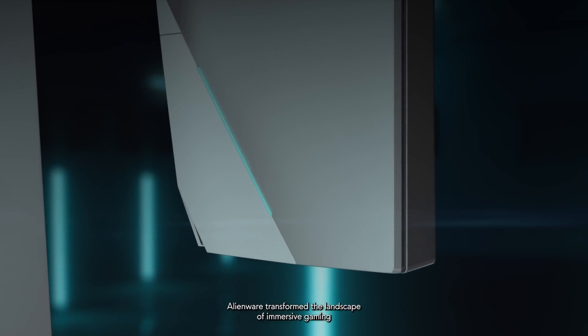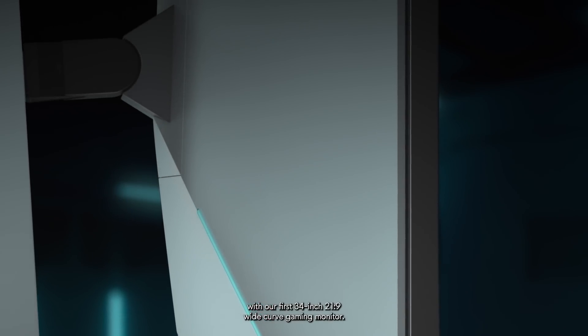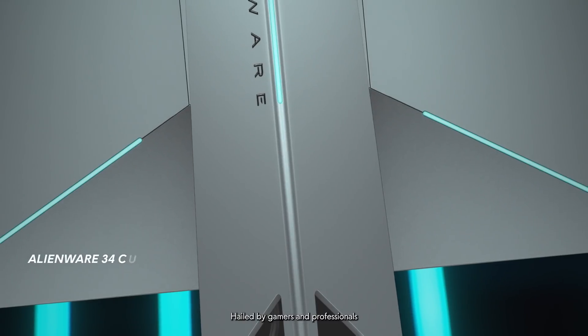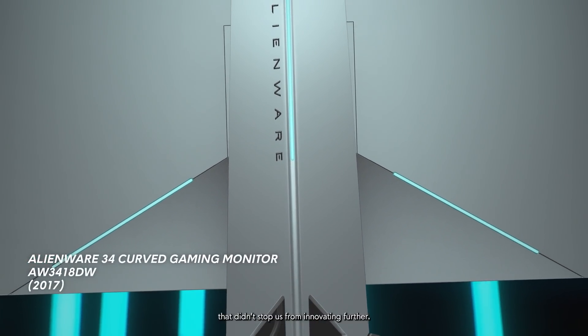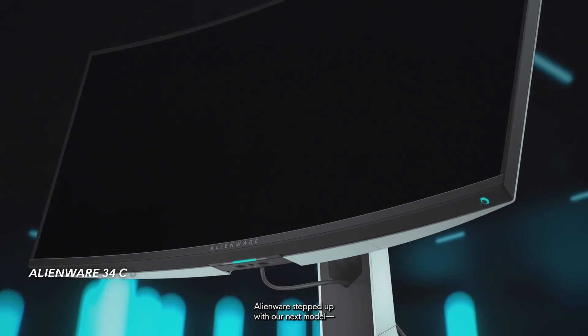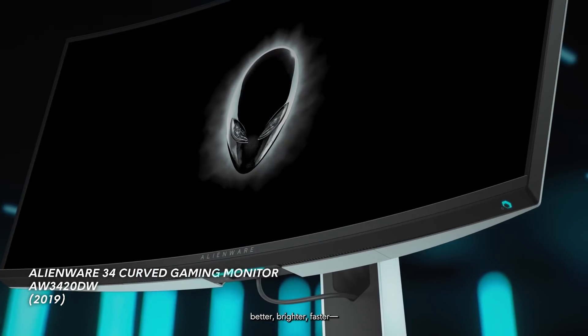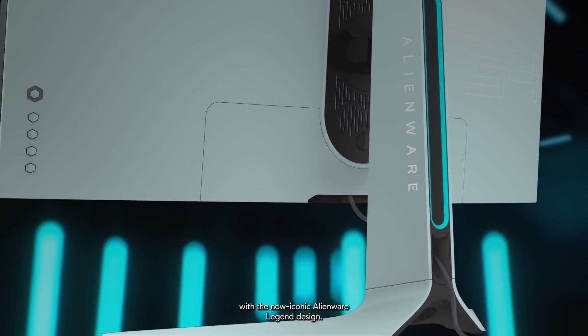Alienware transformed the landscape of immersive gaming with our first 34-inch 21x9 wide-curve gaming monitor. Hailed by gamers and professionals as the monitor of choice, that didn't stop us from innovating further. Within two years, Alienware stepped up with our next model — better, brighter, faster — with a now iconic Alienware Legend design.